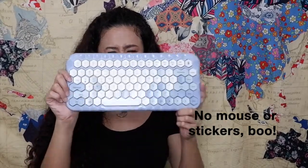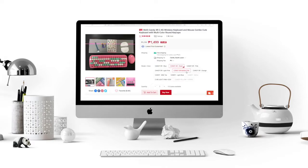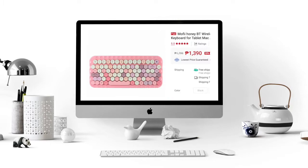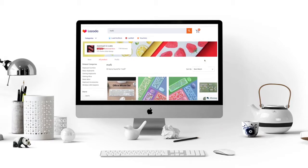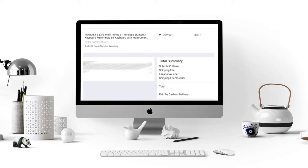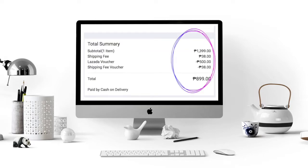Unfortunately, it does not come with a mouse or free stickers. Boo! But the price tag is slightly cheaper. The Mophie Candy keyboard with mouse and stickers goes from 1,499 to 2,099 pesos each, while the Honey BT is 1,399 pesos. I got mine from Fantasy E-Life on Lazada — they're one of the official distributors of Mophie in the Philippines. The Mophie Honey BT was originally 1,399 pesos, but because I had a 500 peso Lazada voucher from my Globe Points, the price went down to 899 pesos plus free shipping. Woohoo!